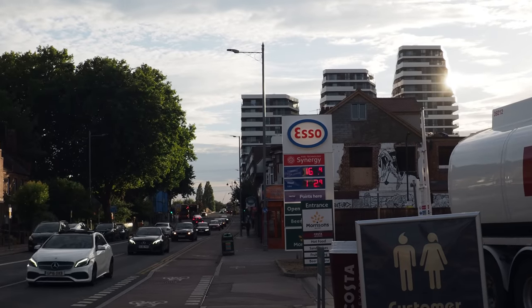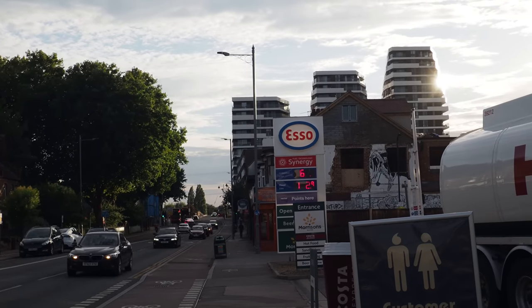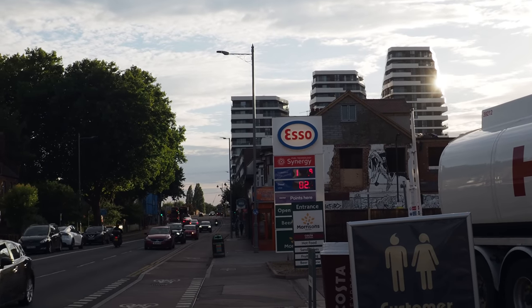Up ahead you can see one of the new features of the area — three towers that have risen along Lea Bridge Road near the station. We're going to have a proper look.